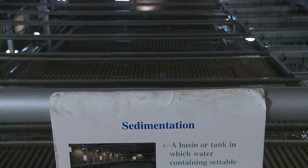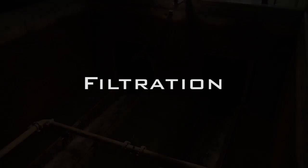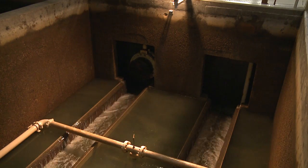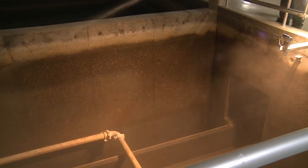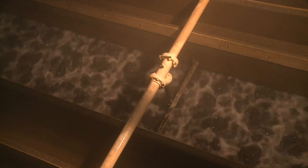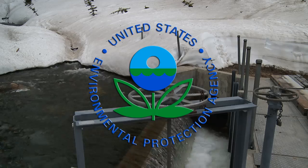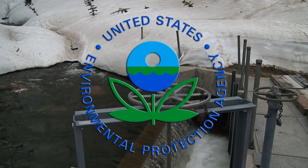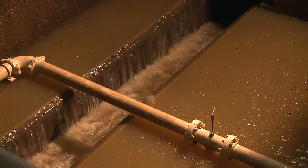These large particles settle out in the sedimentation basin, leaving the now clear water to move on to the filtration process. The smaller particles are removed by filtering through sand and anthracite media. The media is cleaned periodically by back-washing with clean water at a high flow. The filtered water is then disinfected with chlorine and stabilized with other chemicals to prevent corrosion. The Federal Safe Drinking Water Act sets the standards for drinking water quality and requires a high level of turbidity, or particle, removal. These filters provide this polishing step, and our facility surpasses these regulations.